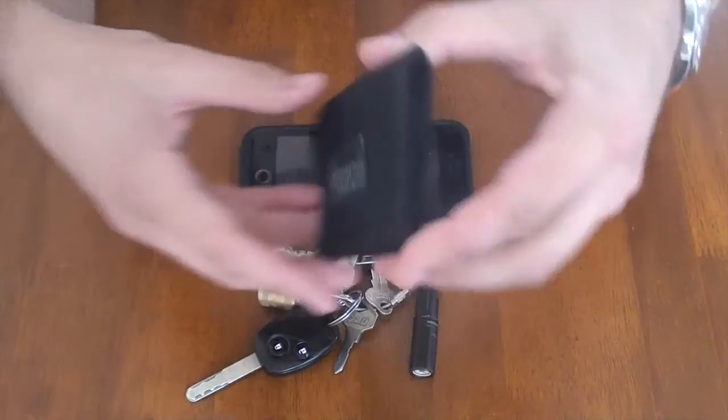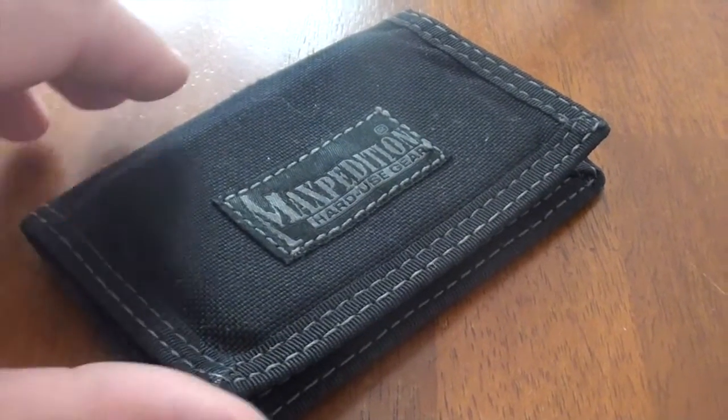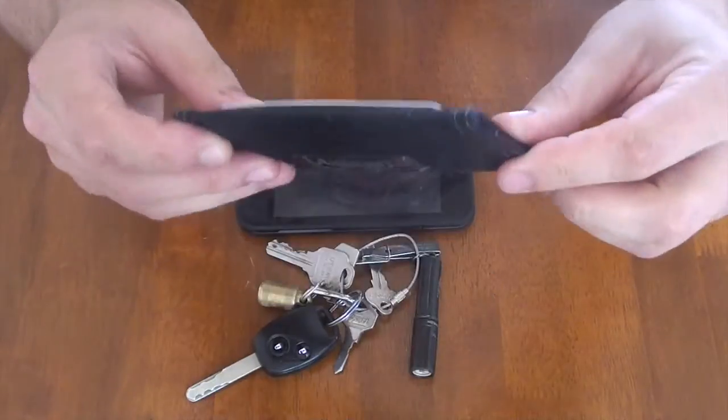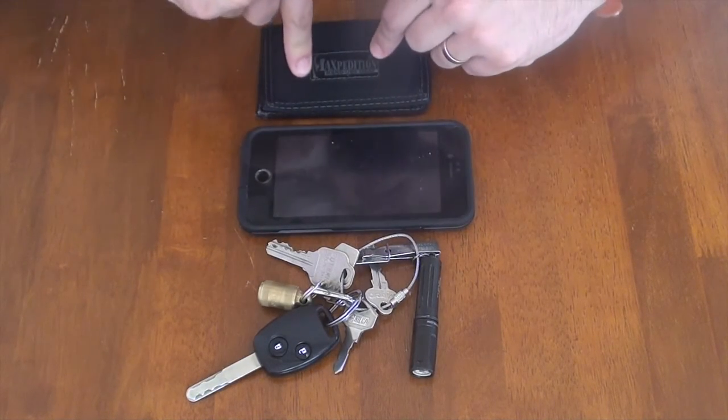So, Maxpedition micro wallet — very, very thin bifold wallet. I like to sit on my wallet and anything thicker than that just bothers me a little bit. I've got a bit of a bony bum, you see. So I find my front pockets are full of fun stuff, and my wallet sits at the back.